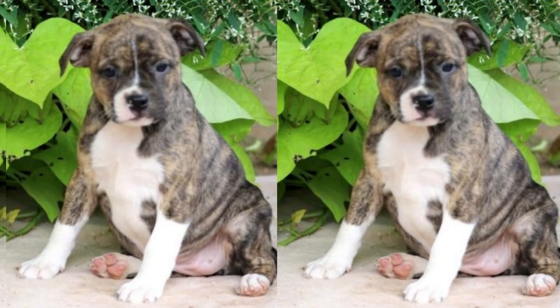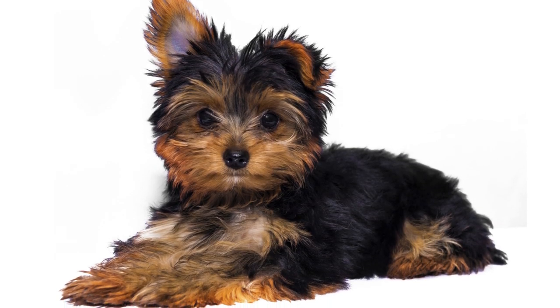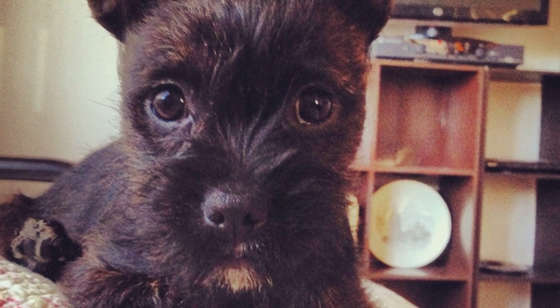The Borkie's friendly and gentle nature makes them excellent companions for families with children. They love being a part of the family and are known to get along well with other pets too. Just remember to supervise interactions with young children to ensure a safe and positive experience for everyone involved.